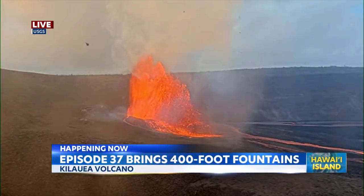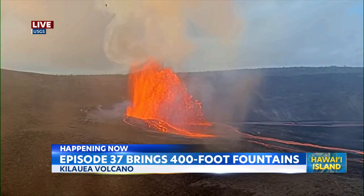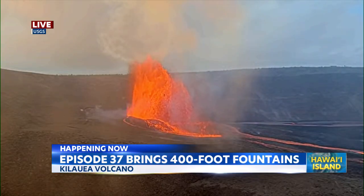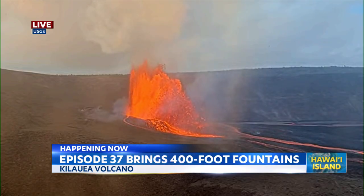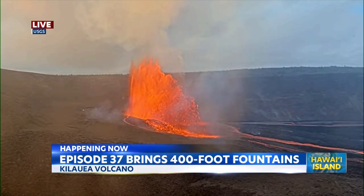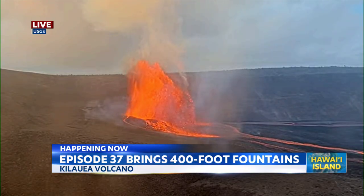What's happening right now on Hawaii Island — Kilauea is once again erupting. Take a look at the lava that is spewing from the caldera floor. The U.S. Geological Survey says that Episode 37 started just a few hours ago, at 2:30 this afternoon, nearly three hours ago.